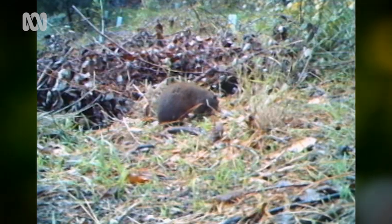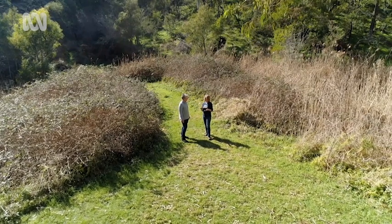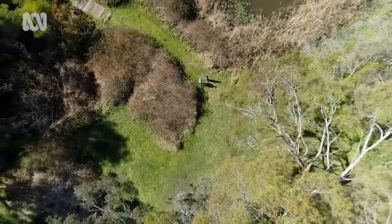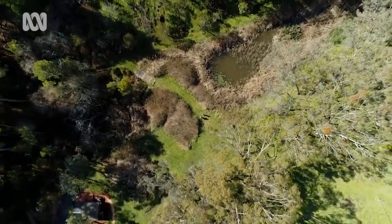Jasmine and her team of researchers set out to find why the bandicoot is endangered and what they could do to help. They did a lot of tagging bandicoots and put radio trackers on them. They knew around 300 individual bandicoots — when they were born, when they were having babies. They found that these different populations are isolated, so what's needed is genetic mixing to build links between these patches of bushland.